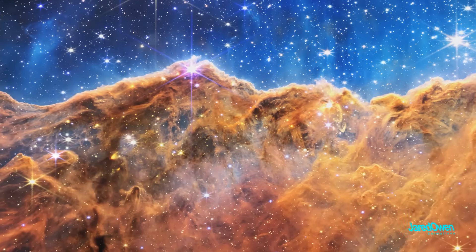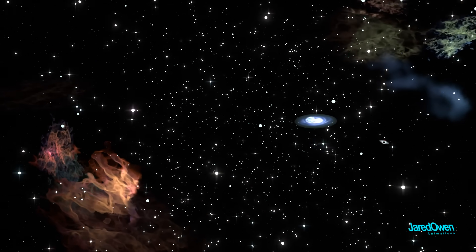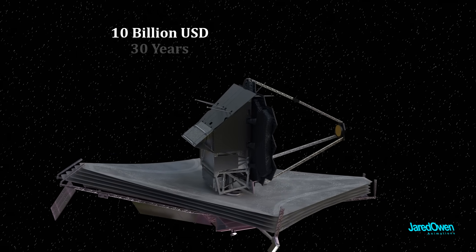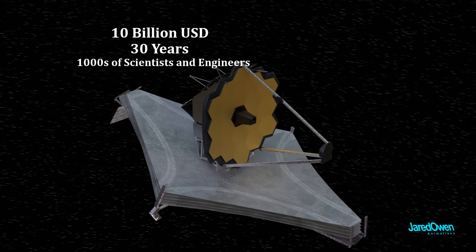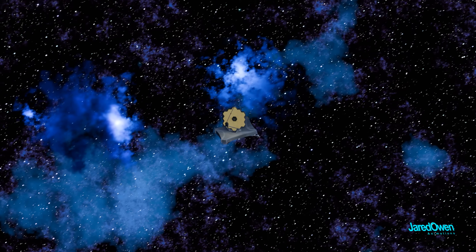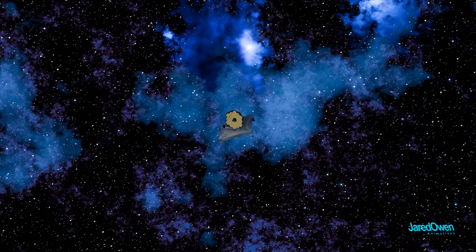At the time of this video, December 2024, Webb has been operating successfully for almost three years. 10 billion US dollars, 30 years in the making, and thousands of scientists and engineers to make Webb a reality. Now we stand on the edge of even more discoveries. What mysteries of the cosmos and our own origins will James Webb uncover next?